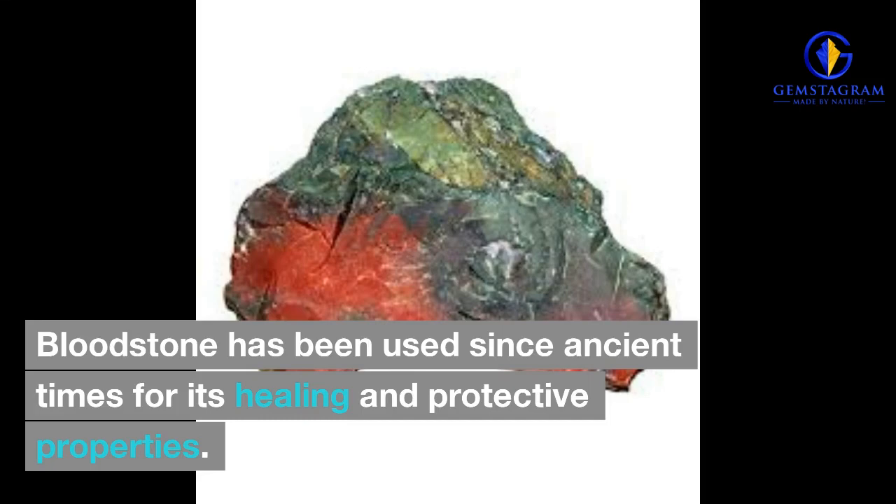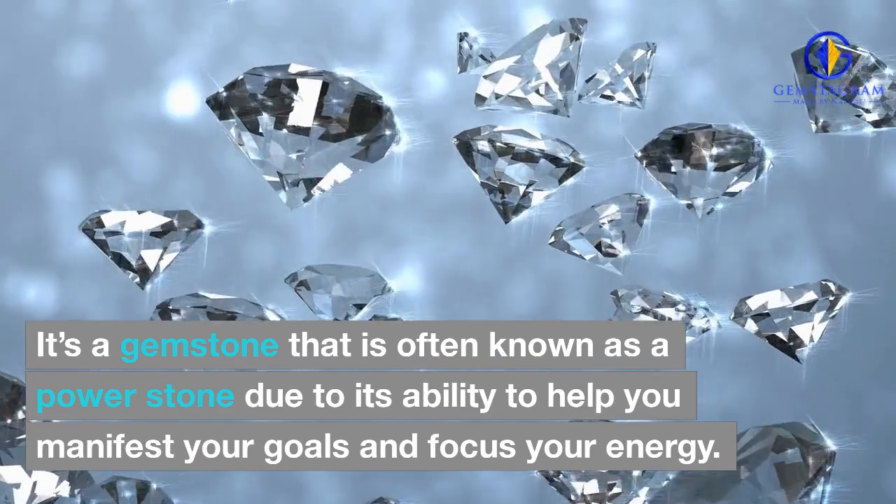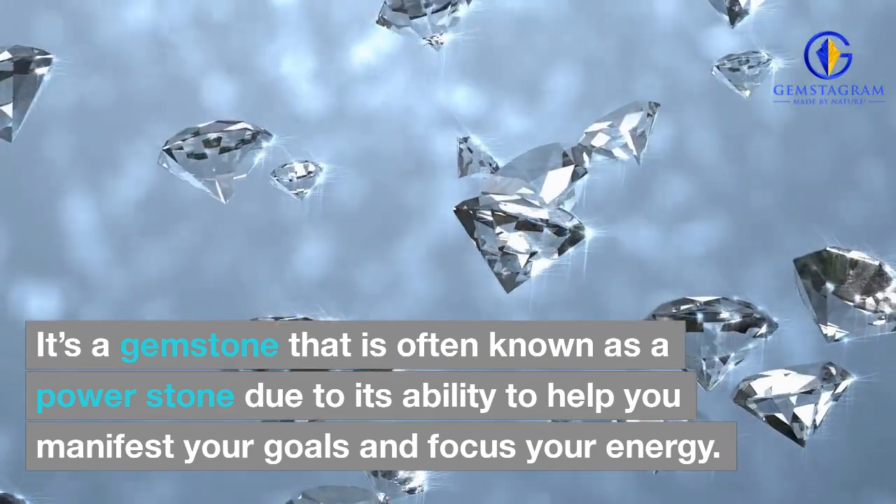Bloodstone has been used since ancient times for its healing and protective properties. It's a gemstone that is often known as a power stone due to its ability to help you manifest your goals and focus your energy.